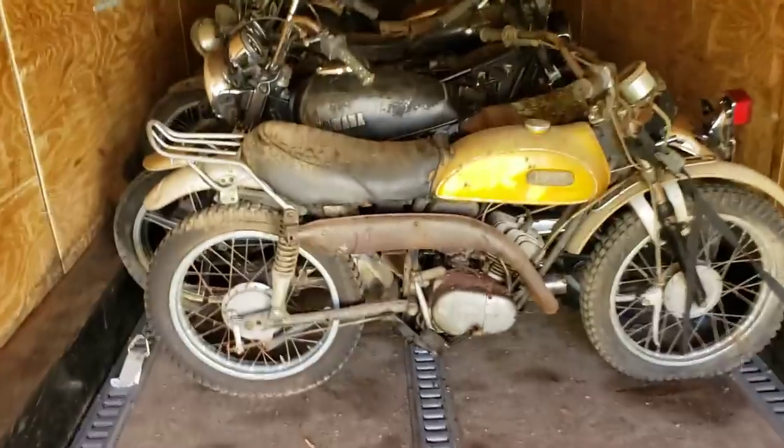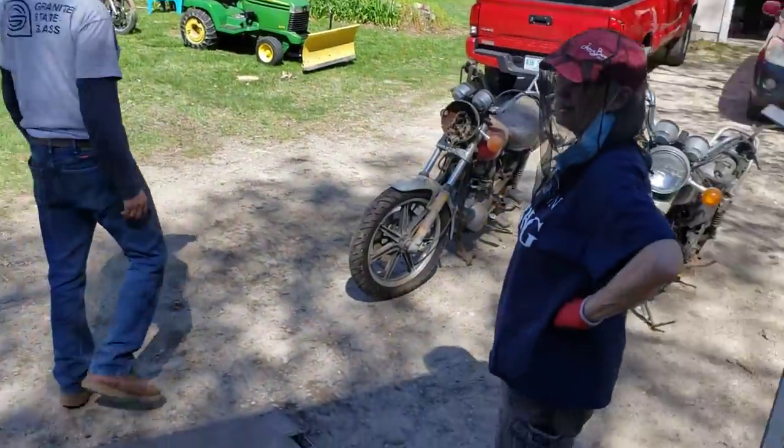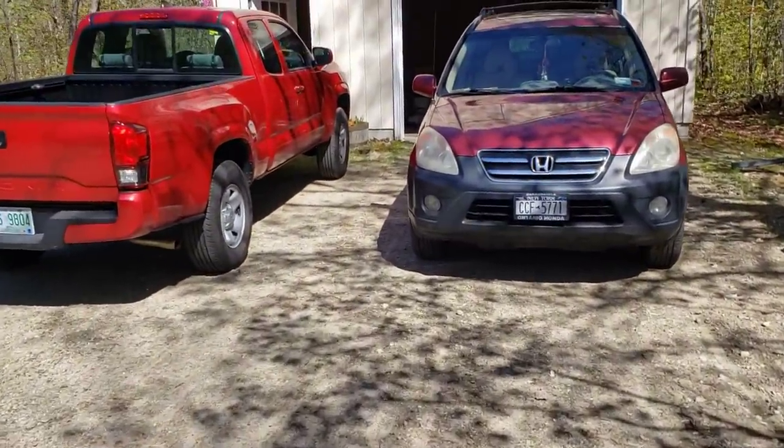We've got 10 on here now — one, two, three, four, five, six, seven, eight, nine, ten. And how many are left to go? Four. So Tom hooked me up and he's letting us have the CR250.